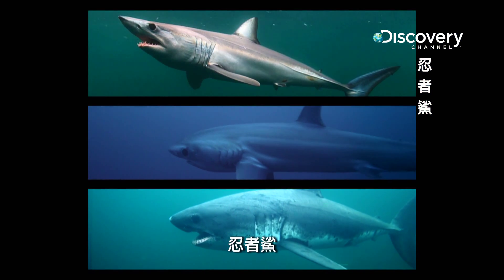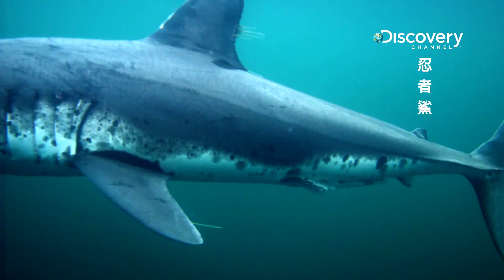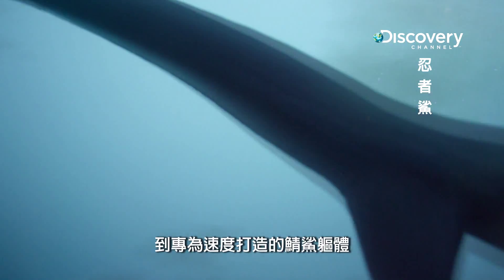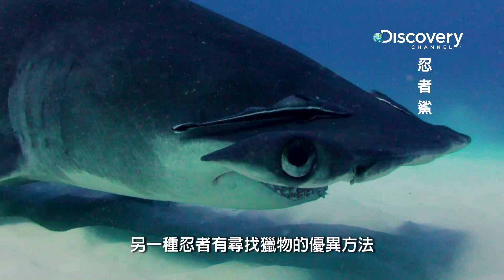The Ninja Sharks — an elite cast of assassins with highly evolved skills. From the whip-like tail of the Thresher to the built-for-speed body of the Mako, another ninja has a superior method of finding its prey.